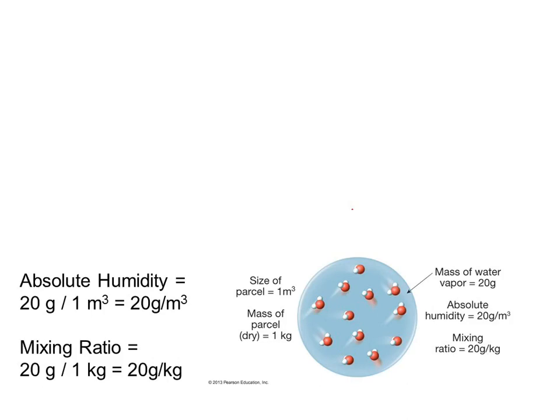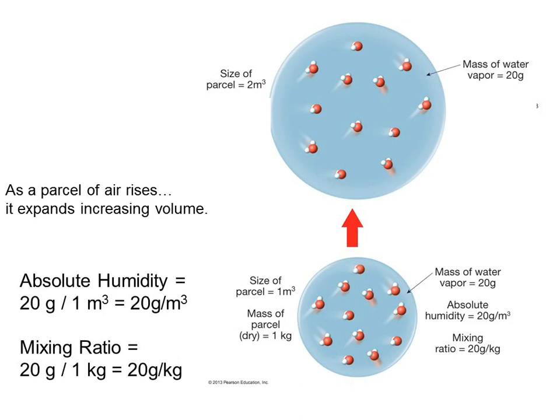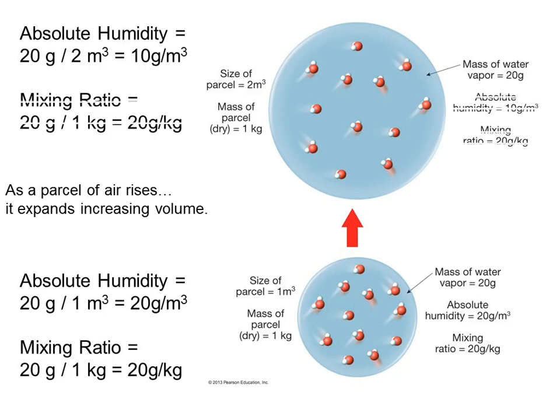At the end of Chapter 4 we talk about this parcel of air expanding as it rises. The author said it expanded to twice its volume — now instead of one cubic meter it's two cubic meters. Absolute humidity is now 20 grams divided by two cubic meters, so it lowered because the volume increased. What happened to the mixing ratio? Nothing — it doesn't change because the kilograms of dry air is the same.